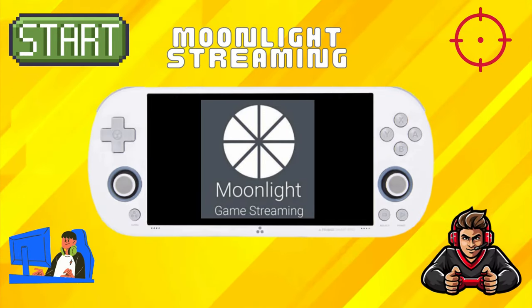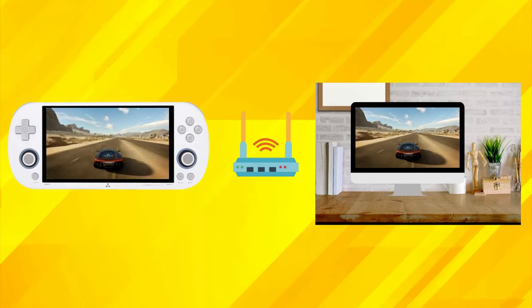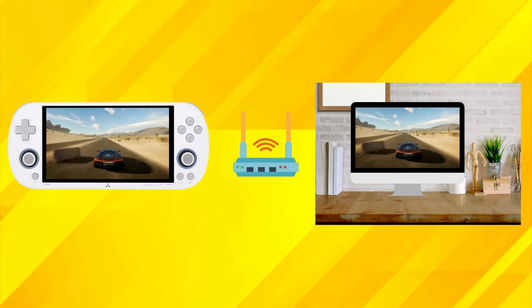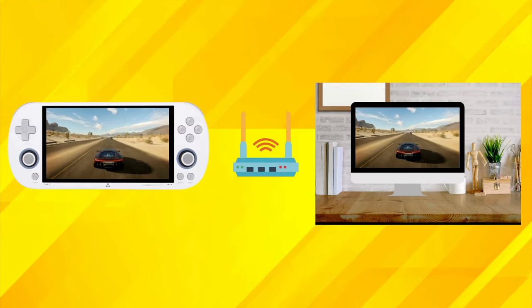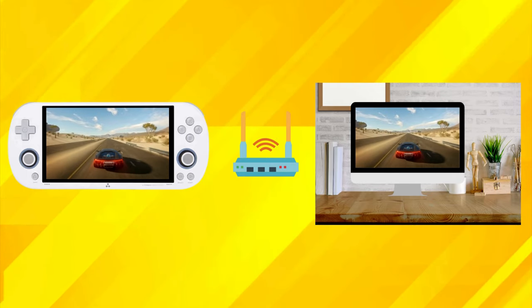Something more relevant is the introduction of Moonlight streaming capabilities, enabling users to connect their Trimui iSmart Pro to their PC remotely and stream games from their home computer. This feature opens up a world of possibilities, allowing gamers to access extensive PC game libraries on the go and experience their favorite titles on the device's compact and portable form factor. Just make sure you're connected to proper Wi-Fi and you're all set.